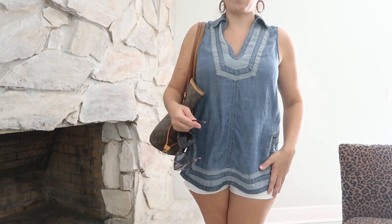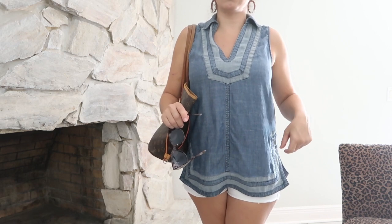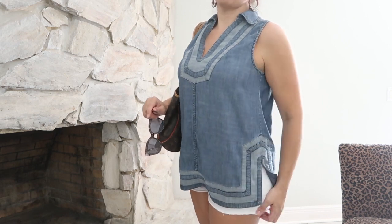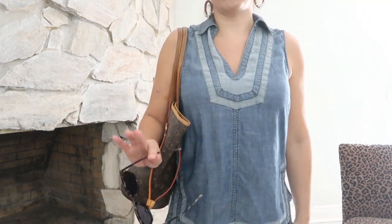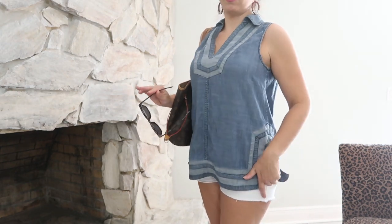My shorts are from Abercrombie. They still have white denim shorts — not these exact ones, but the mom shorts. Abercrombie is my favorite for denim shorts or jeans, so if you need some definitely check them out. That's my Tuesday outfit!